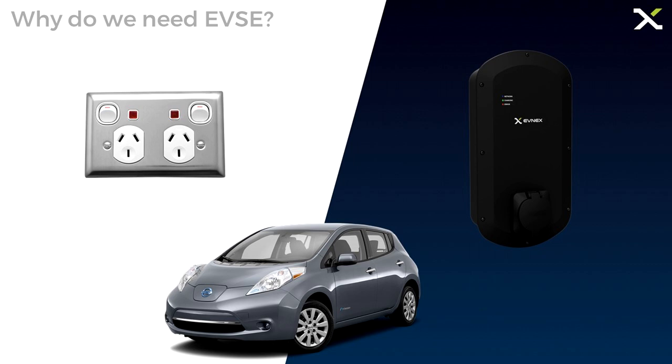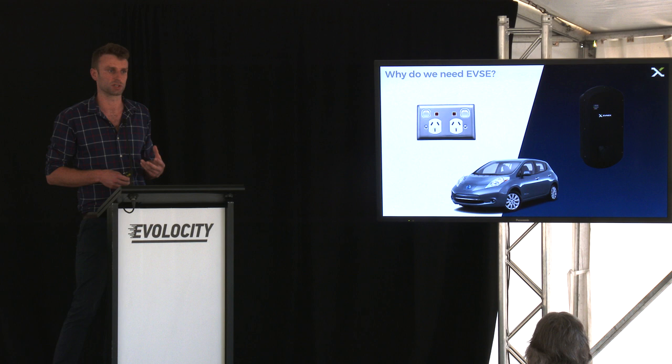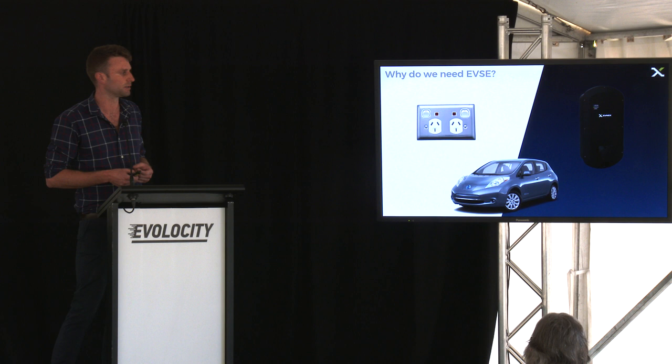I thought I should just talk about why we actually need an electric vehicle charging station. A lot of people think you should just be able to plug an electric vehicle straight into the wall, and in many cases that would work out. But an electric vehicle charging station is required for a few reasons, and the primary one is safety. There are a whole lot of different types of electric vehicles with different charging requirements. An electric vehicle charging station communicates with the vehicle and essentially tells it how much power it's able to draw. So if you pulled up with a brand new Tesla and tried to plug it into a 10 amp power socket, it would blow it straight away. It's about power negotiation, first and foremost.